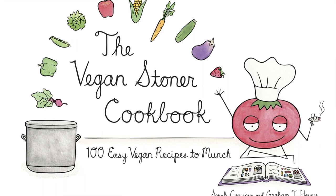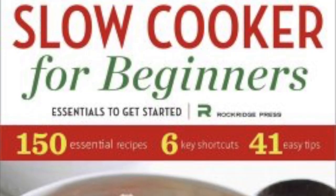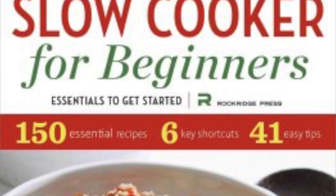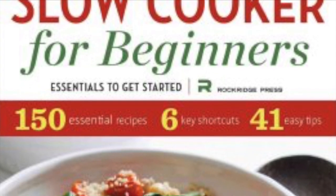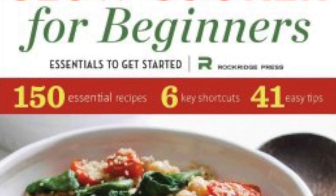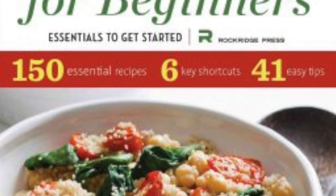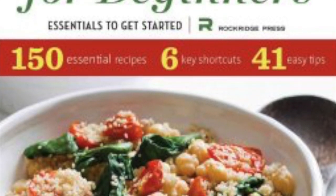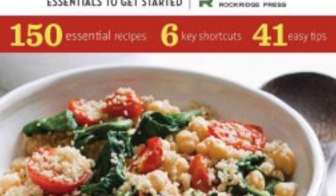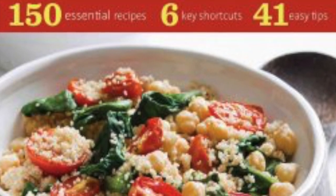If you have a slow cooker, this next book is really good — especially useful for mums when you don't have the time to stand around stirring, cutting, and chopping. With a slow cooker, you can literally put everything in and walk away without worrying about burning. This book is by Rockbridge Press, similar to how Reader's Digest compiles various recipes and life tips into one place. The slow cooker recipes are really cool and quite easy to follow.